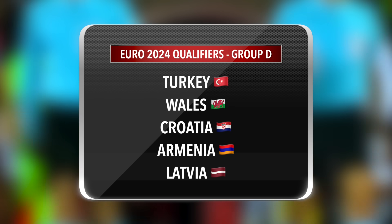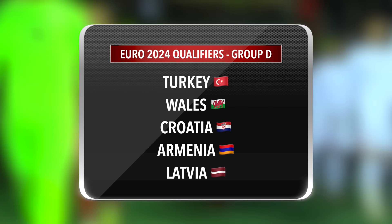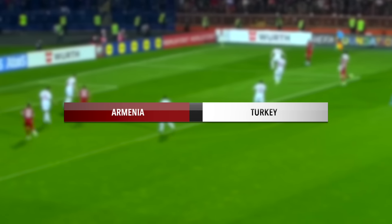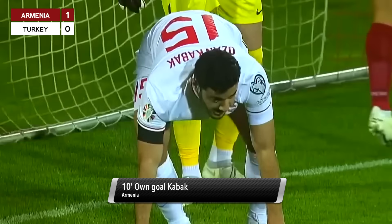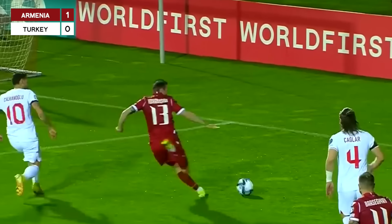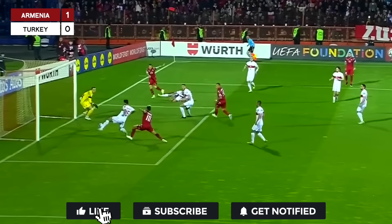Welcome to Yerevan, the Republican Stadium here in the Armenian capital, which hosts the first game. To Parsegian — this is neat movement from the right back and it's turned in! What a start for Armenia! It looks like an own goal of Ozankabak, switched via Iwu.